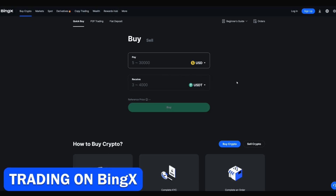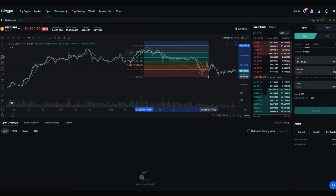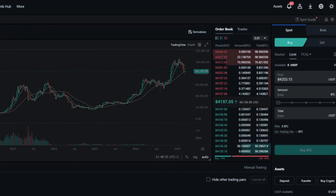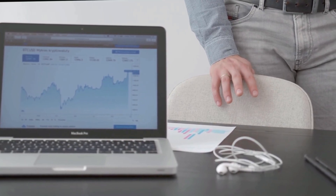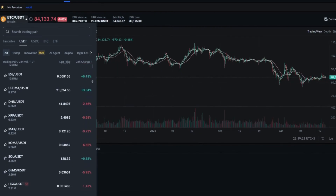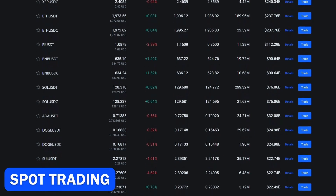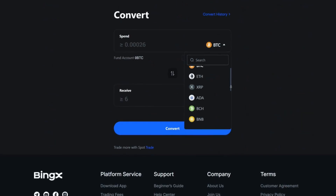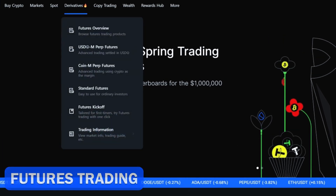BingEx is well suited for direct cryptocurrency purchases, but its most powerful offerings are related to trading. Advanced chart analysis tools, real-time market data, and customizable trading strategies give users the tools they need for successful trading. The platform offers a wide range of trading pairs and competitive fees, making it popular among both beginners and experienced traders. Users can access over 750 cryptocurrencies and more than 840 markets and trading pairs. The spot trading feature allows you to convert cryptocurrencies and exchange tokens on multiple alt chains. BingEx offers two types of futures: standard and perpetual.